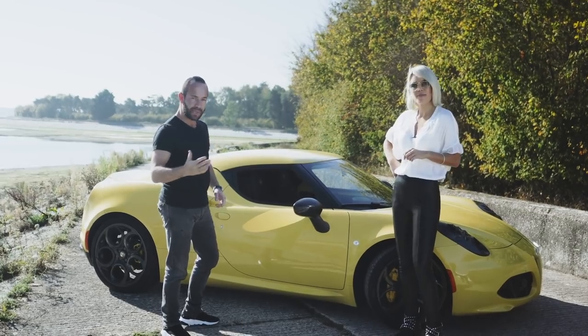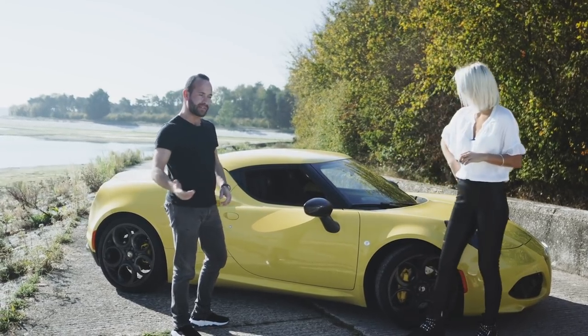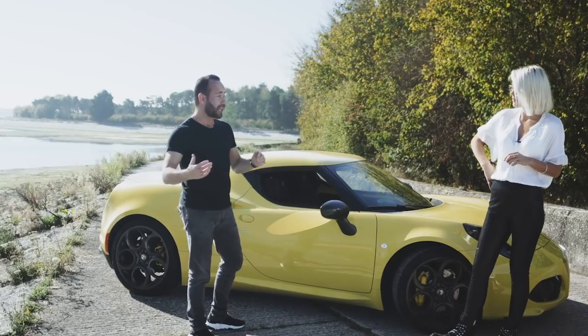This one was £62,000 with lots of extras, but now they're £40,000 and I think they are the absolute bargain junior supercar. A lot of people have said it's not a supercar on Instagram, but I think it is a supercar and we're going to show you why today.